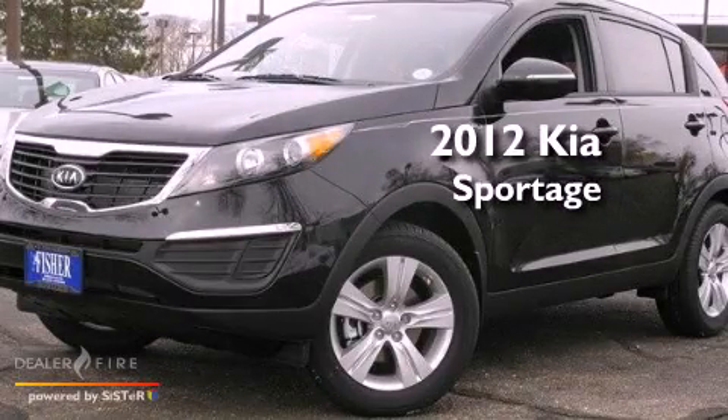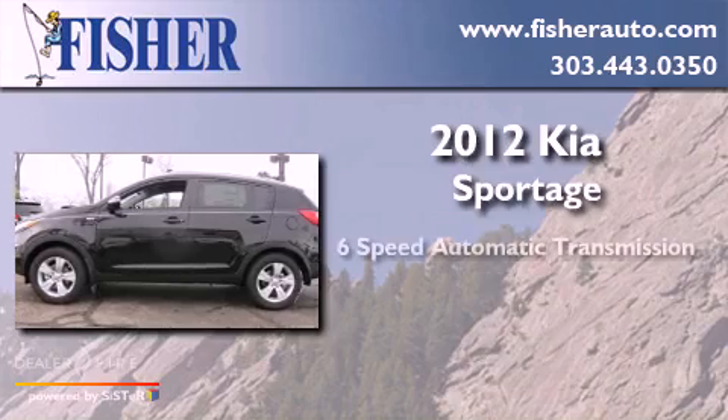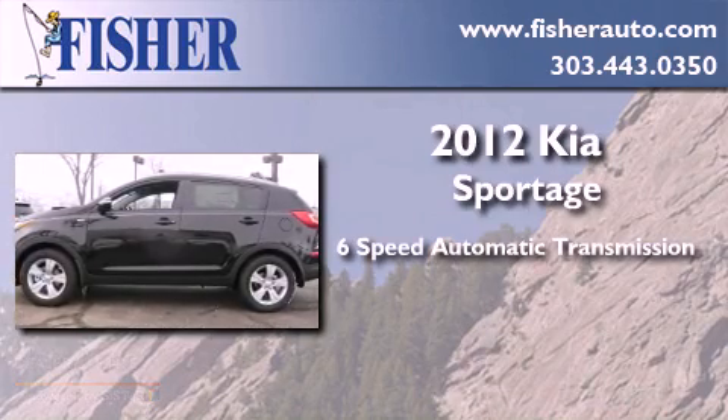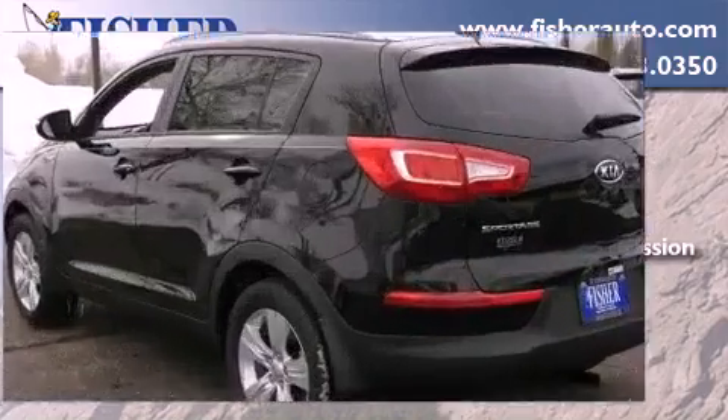This is a brand new 2012 Kia Sportage. This crossover has a six-speed automatic transmission, an inline four-cylinder engine, and all-wheel drive.